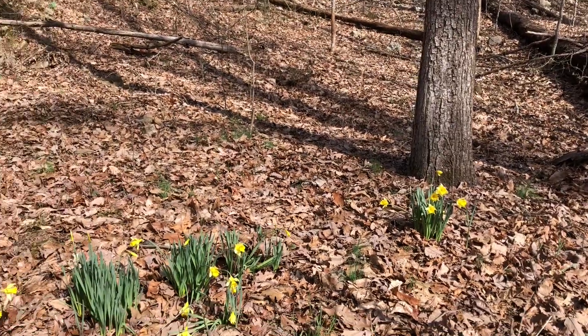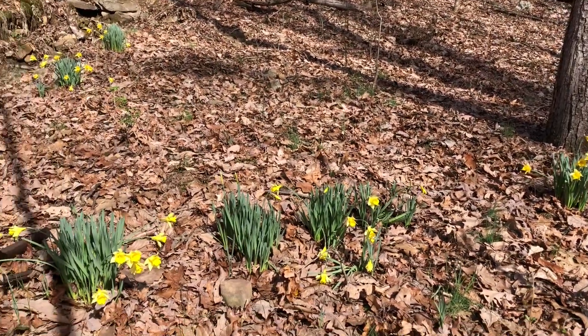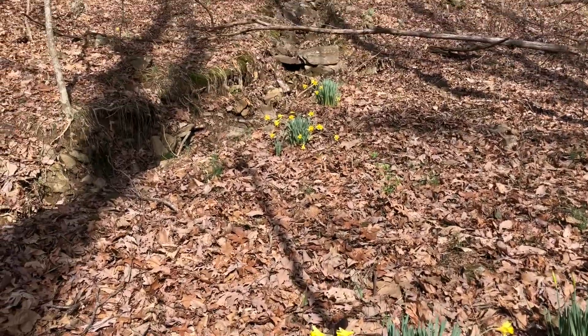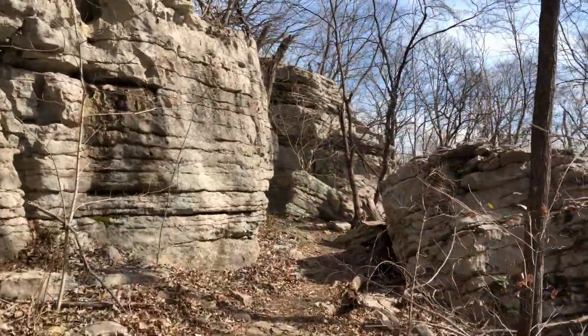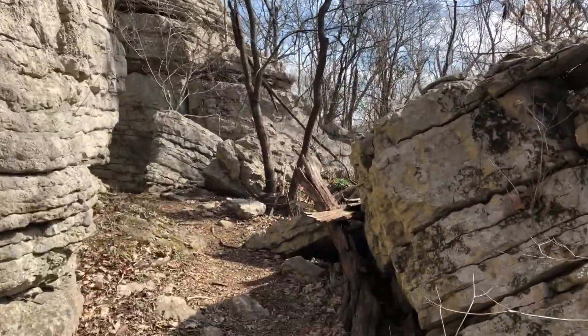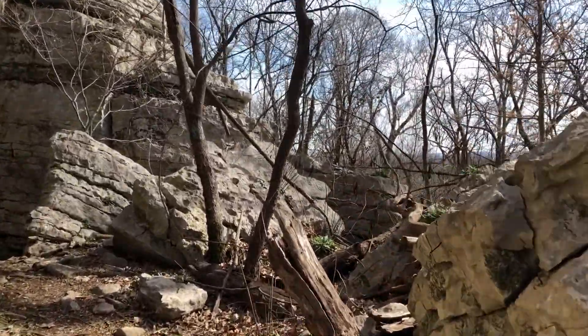Big surprise — there are some daffodils blooming along near the trail. Very pretty. Here we pass through a little gap in the rocks, which is kind of fun. Kids especially have a great time going through this section.